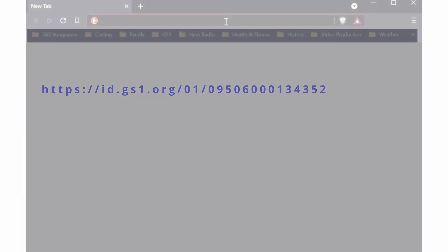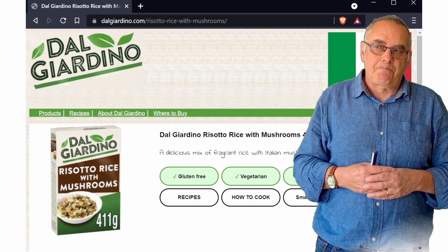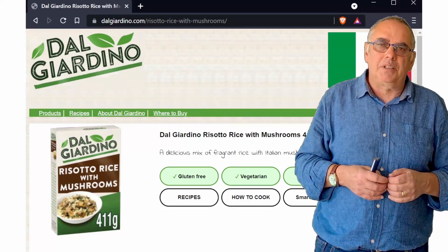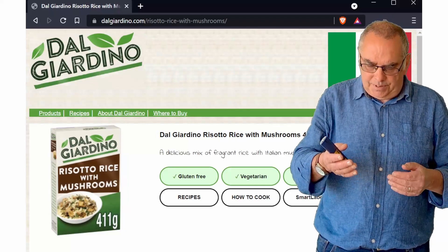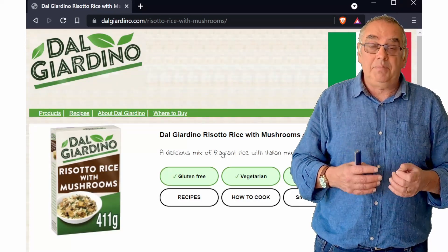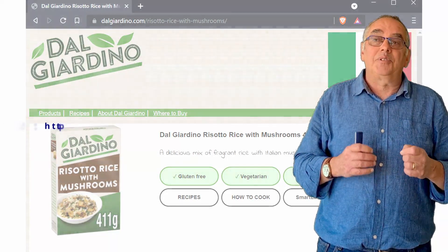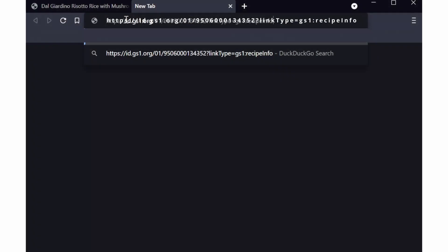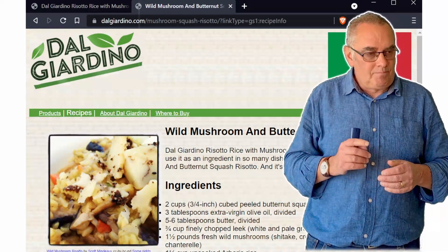Let's take an example. We'll take a simple identifier and stick it on the end of the domain name for the GS1 global office resolver, id.gs1.org. We put that in the web browser and, no big surprise, we get a page describing that product. But I might have a specific question — if I'm confronted with a power tool in a hardware shop, I might want instructions or a demo. If I'm buying flat pack furniture, show me somebody putting it together. In the case of a food product, give me a recipe. Let's try asking the resolver for a specific thing — we ask for a recipe by specifying the link type parameter. Same identifier, that hasn't changed. And hey, I get a recipe. Demos work.